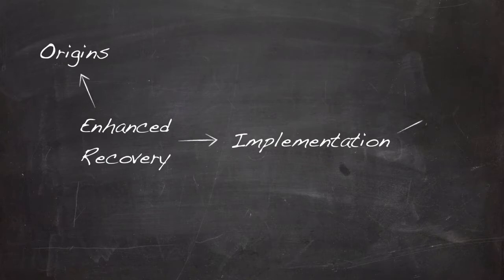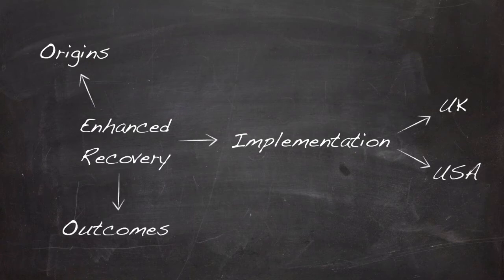Looking at enhanced recovery in the UK and USA as examples, you'll get an understanding of implementation of the enhanced recovery program and the change management principles involved. Enhanced recovery has been shown to improve perioperative outcomes, and you'll explore this further as the chapter progresses.